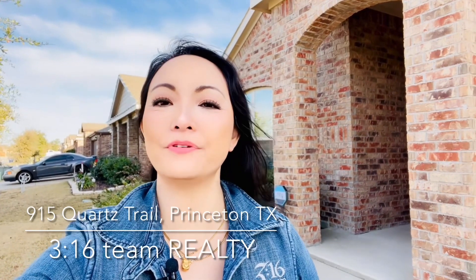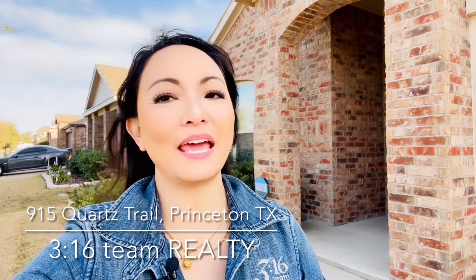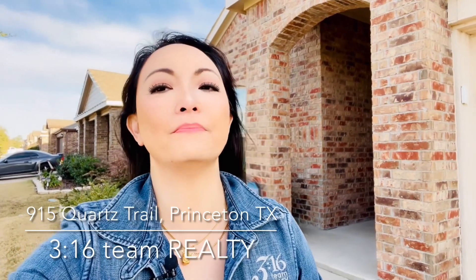Hi there! Today I'm showcasing this single-story four-bedroom home in the Trails at Riverstone, just off of Highway 380 right here in Princeton, Texas. Buckle up as we explore the top features of what makes this home truly exceptional.